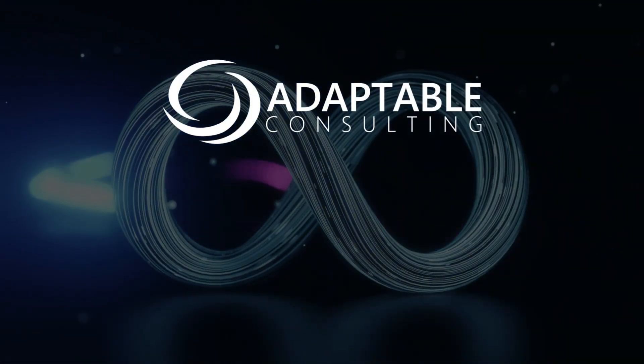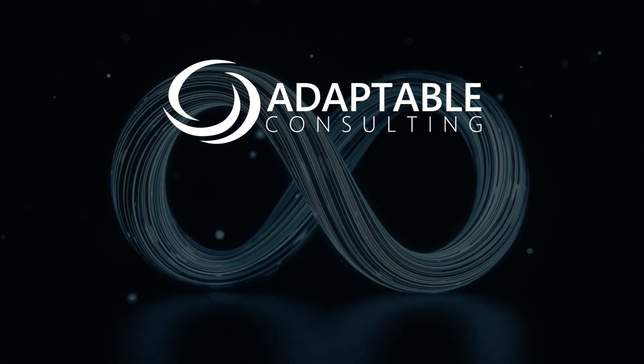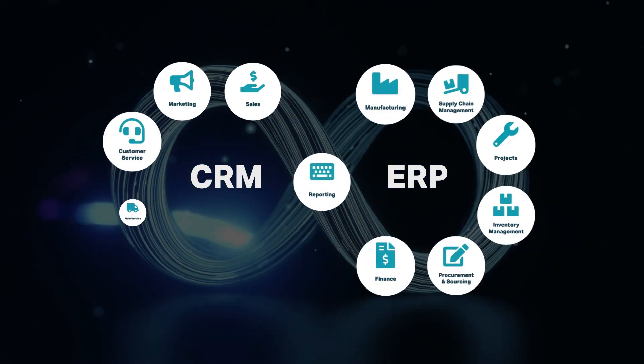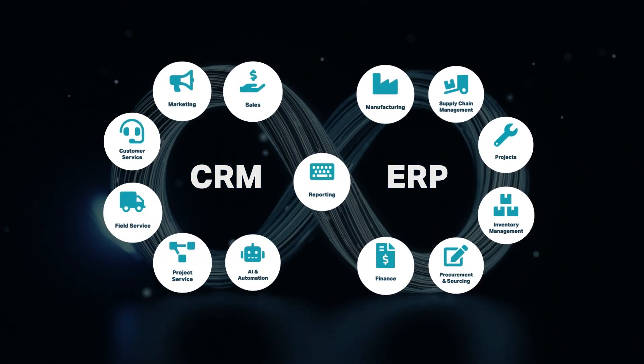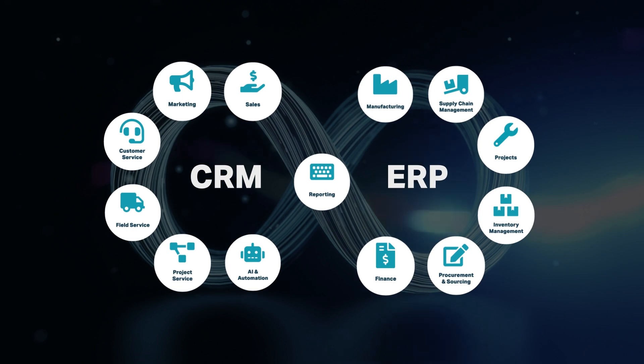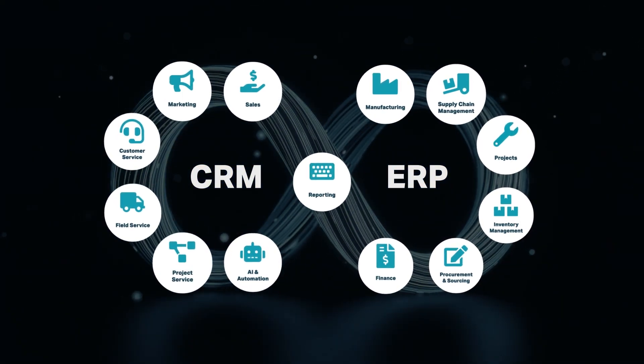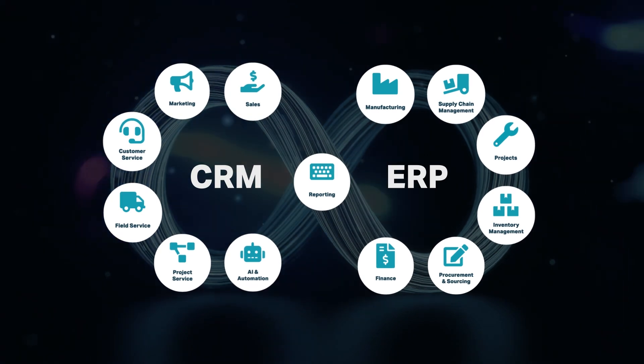Adaptable Consulting are specialists in building tailor-made CRM and ERP configurations, along with all the reporting tools, dashboards and integration points to allow for sophisticated data flows across the wider Microsoft technology stack and any other IT platforms your business utilizes.